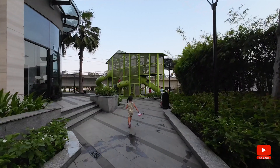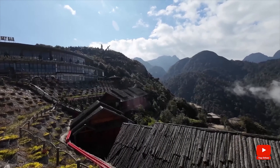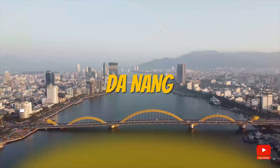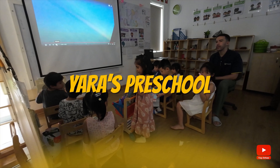First and foremost, it's always important to choose the location based on your needs. When we decided to come to Vietnam, we thought of two locations: either Saigon or Da Nang. However, one of the most important things for us to consider was Yara's preschool. And when we did a lot of research, we found a lot more options here in Saigon in comparison to Da Nang.